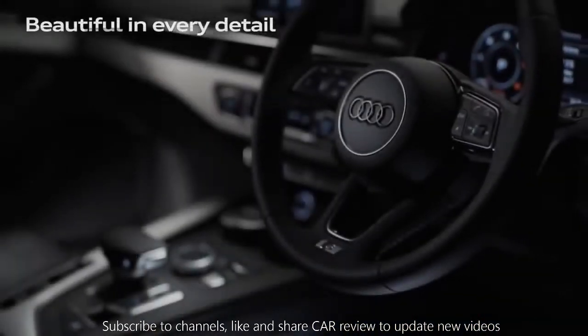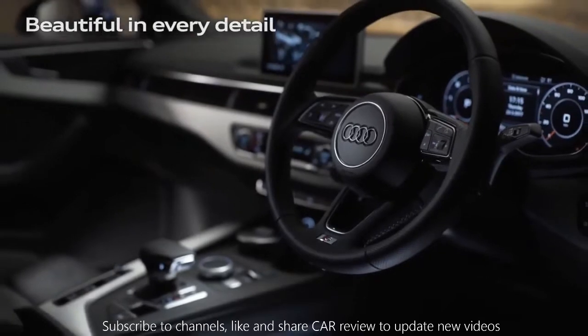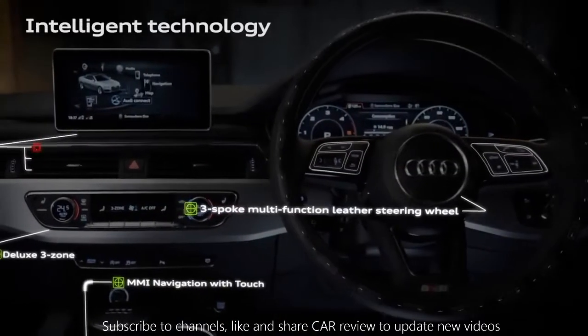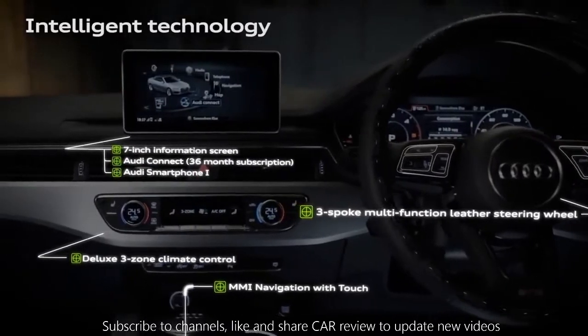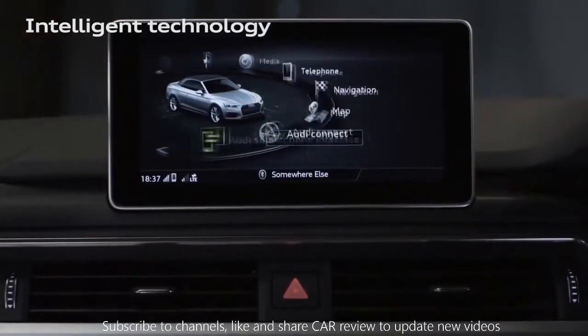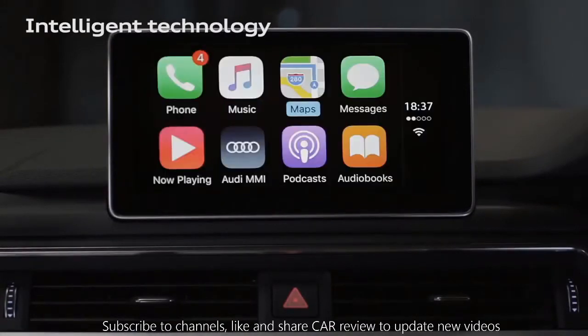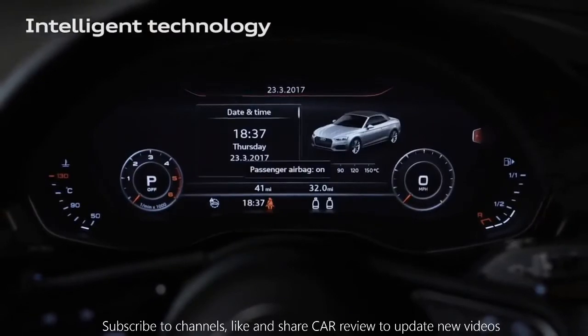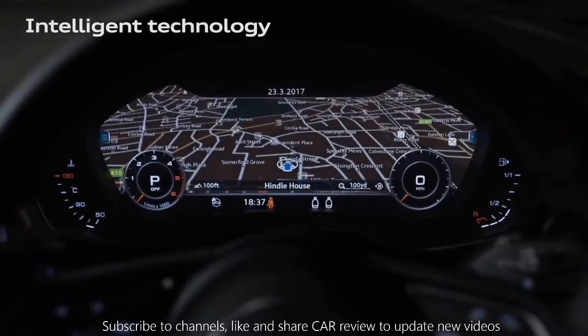Inside, the A5 Cabriolet is bigger and finished to an incredibly high specification. With a multi-function three-spoke leather steering wheel, seven-inch colour screen, and MMI navigation with touch, Audi smartphone interface integrates your phone's multimedia system, while the optional Audi Virtual Cockpit transforms your dashboard into a fully customisable digital display.